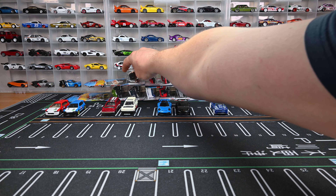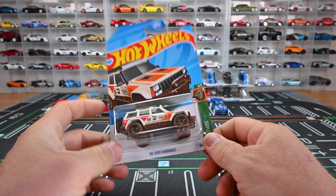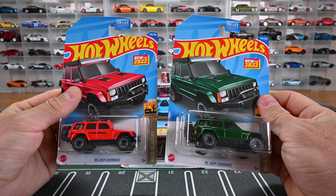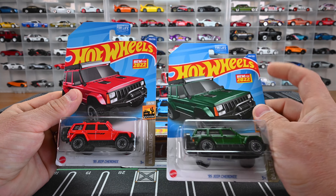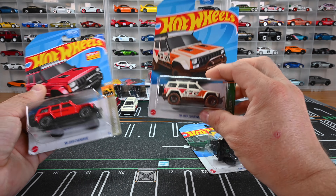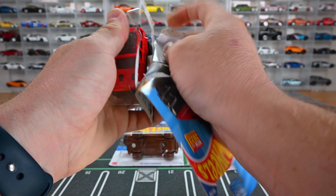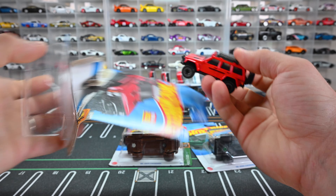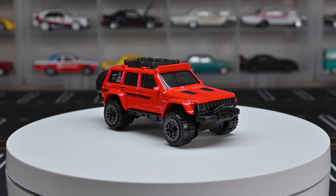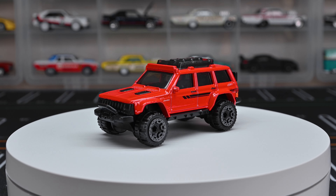First up, we're gonna start off with the '95 Jeep Cherokee. We've actually seen the Jeep Cherokee last year in red and green. This is actually a new casting for 2022, and now it's a treasure hunt for 2023. Let's go ahead and get the red one out of the case. The Jeep Cherokees are awesome — they're really good at off-roading too. Red, my favorite color, looks really nice and I like those black wheels.